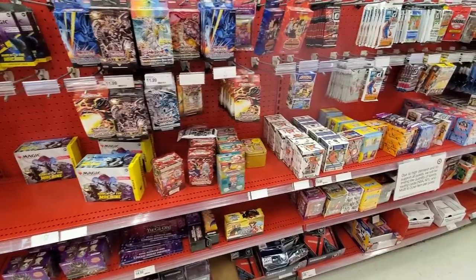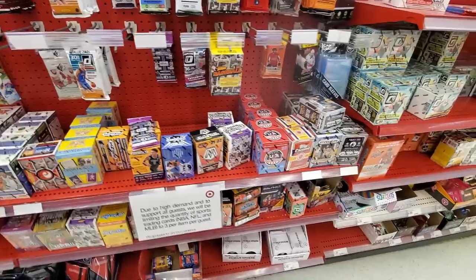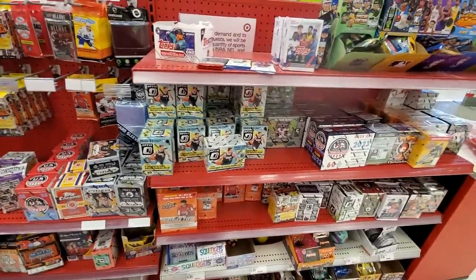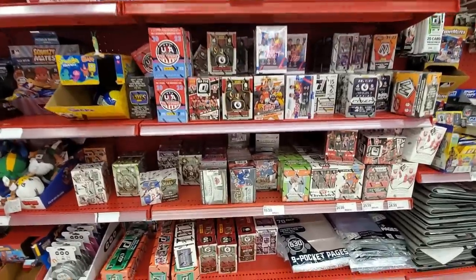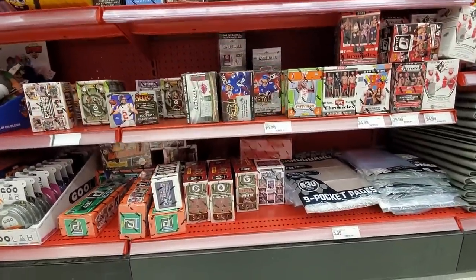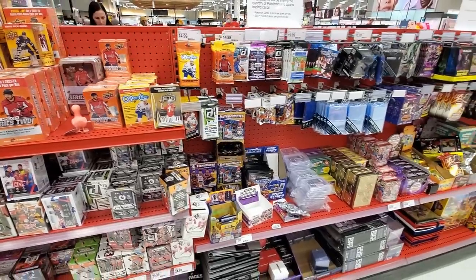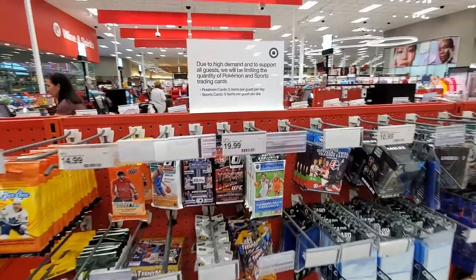I took a trip to my local Targets — we have two here in Rochester, Minnesota. This is the one I didn't go to last week; they had some decent inventory with a limit of three items per customer and a ton of Optic Basketball. I also made a trip to my closer Target, which had a bunch of Optic Basketball plus a couple of Prism boxes, with a limit of five items.